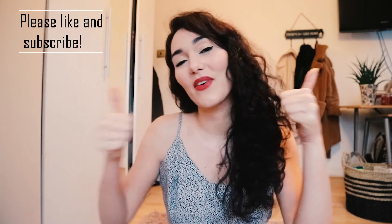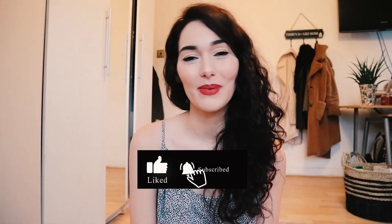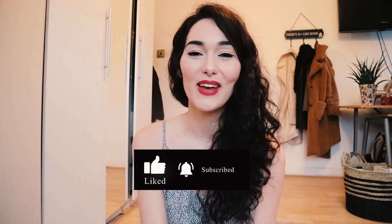If you liked the video, then please do give it a thumbs up below, and if you've liked my videos so far, then please do subscribe to my channel. Thank you so much for watching, and hopefully see you in my next video. Bye.